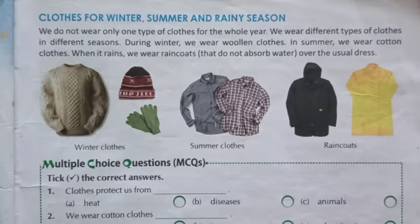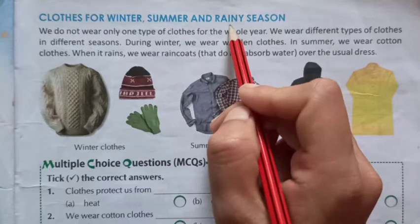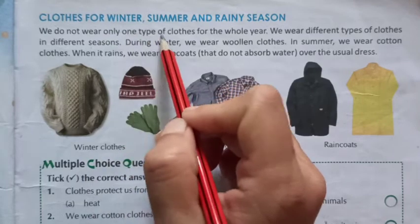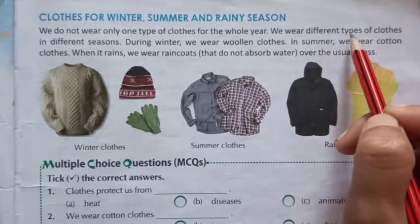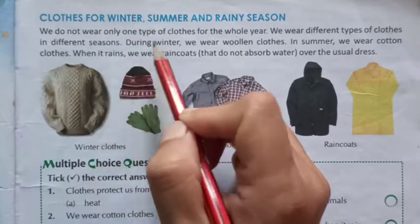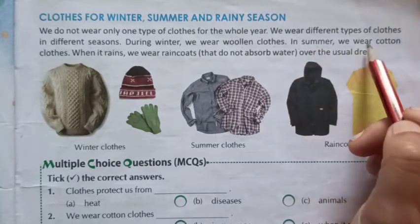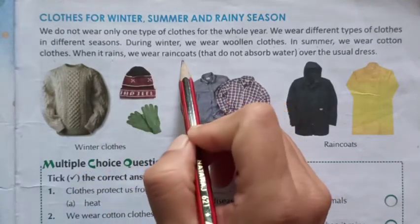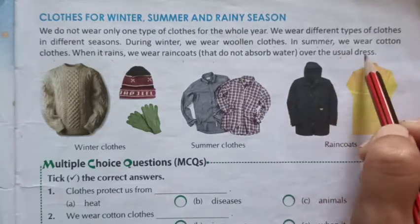Page number 23: Cloths for winter, summer and rainy season. We do not wear only one type of cloths for the whole year. We wear different types of cloths in different seasons. During winter, we wear woolen cloths. In summer, we wear cotton cloths. When it rains, we wear raincoats that do not absorb water over the usual dress.